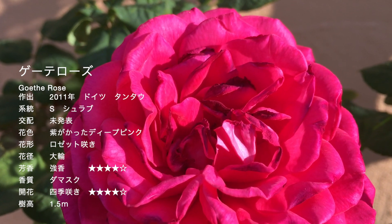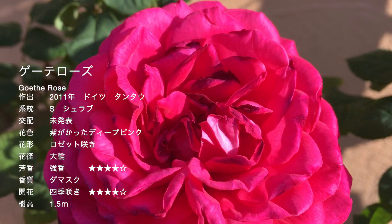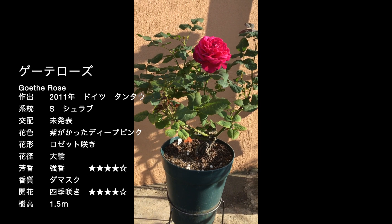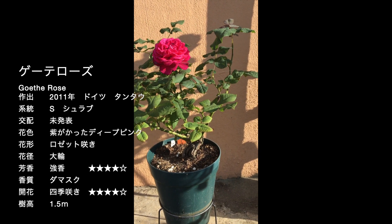こちらはゲーテローズです。とりあえず一輪しか咲きませんでした。お花を近づけると、いい香りがします。中高の城ぐらいですかね。全体像としては、こんな感じで6号鉢です。